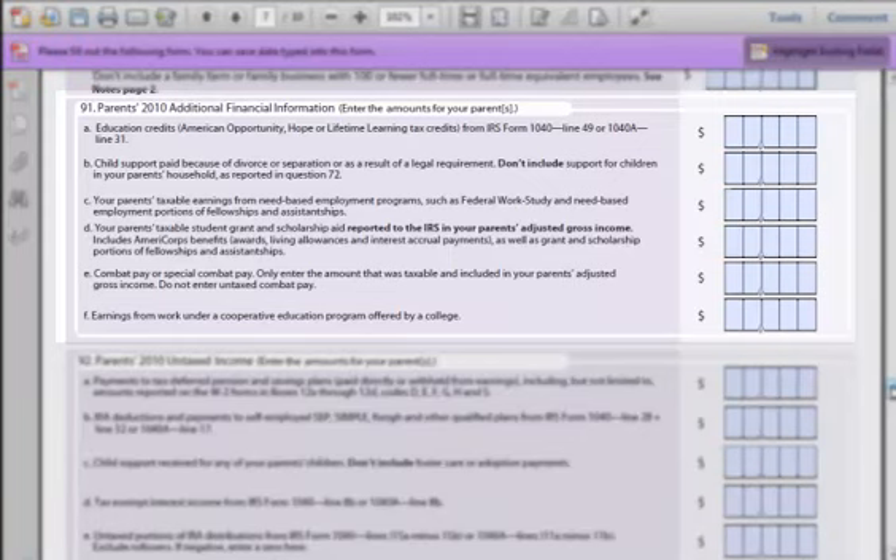Question 91a: Did your parents receive any education credits during the last year? These would have been declared on their tax forms. Question 91b: Were either of your parents paying child support for kids not living at their house? Enter that value here. Question 91c: Did either of your parents earn money from working at a school while studying? This only applies to need-based income — if they didn't earn anything, just enter zero. Question 91d: Did either of your parents get scholarship money or student grants in the last year? If not, put a zero. Question 91e: If either of your parents were in the military, did they receive combat pay? If not, just enter zero. Question 91f: Did your parents participate in a college-sponsored co-op program? If not, just enter zero.